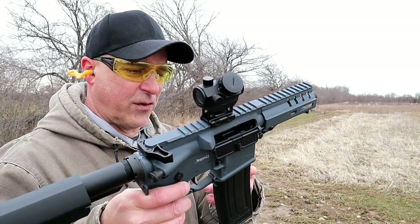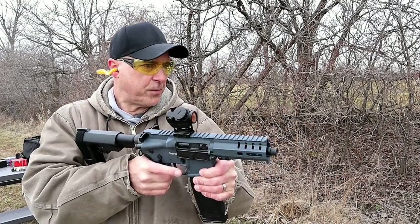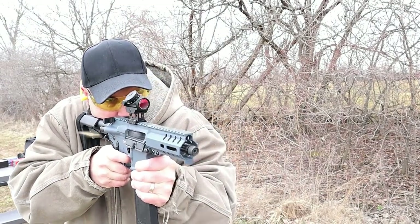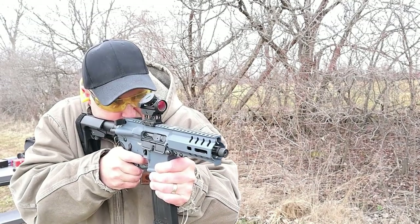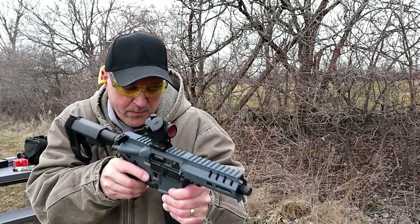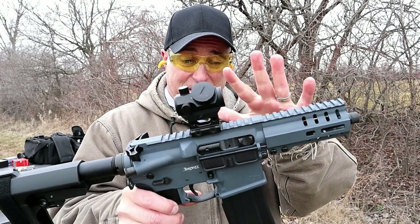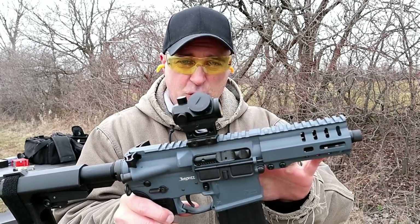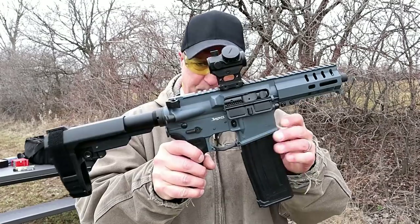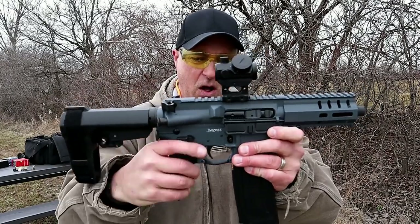All the wholesalers are backed up three to four weeks right now, so nobody's got product. As soon as I get mine back in, I'll just change the price back down to what it was. If you put it on your watch list, as soon as I get the product back in, I'll drop the price back down. People don't realize Gun Broker makes more per gun than we sellers do.